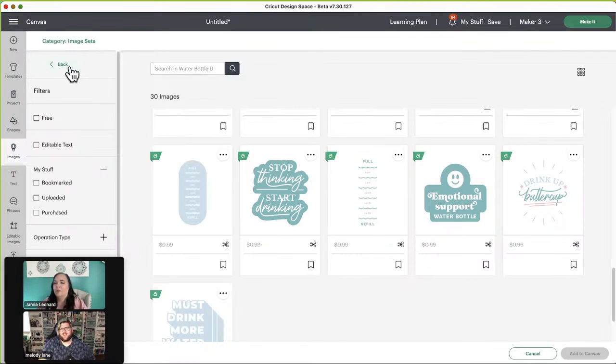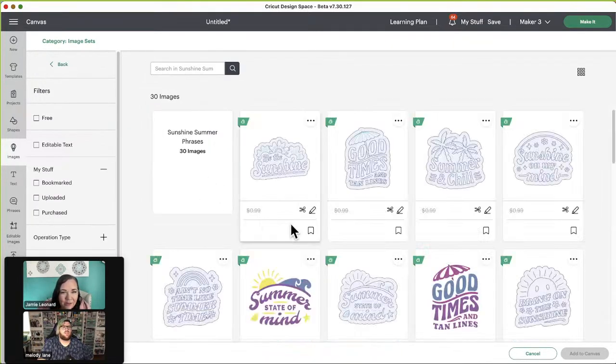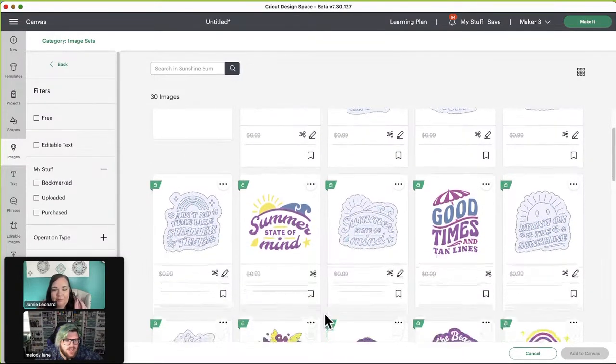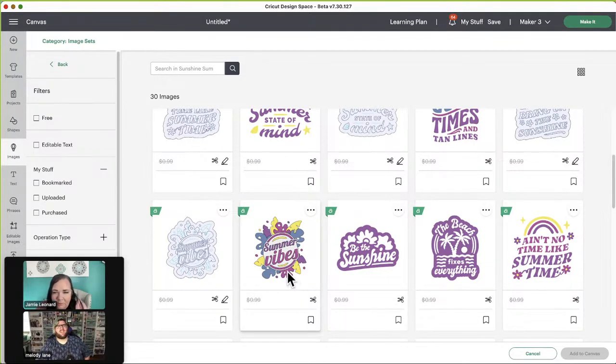One tequila, two tequila, three tequila, four! The only time I ever have tequila is in a margarita, which I don't drink very often — the sweet and sour mix gives me heartburn. Sunshine, summer phrases: 'Be the sunshine,' 'Good times and tan lines,' 'Summer state of mind' — that would look cute on a hat. 'The beach fixes everything' — except right now, I hear red tide is happening on the Gulf, so stay away.